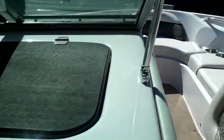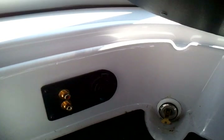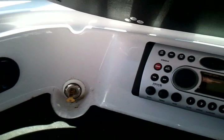The stereo on this boat is the Clarion AM/FM/CD. It has plug-ins for your iPad as well as a 12 volt plug.